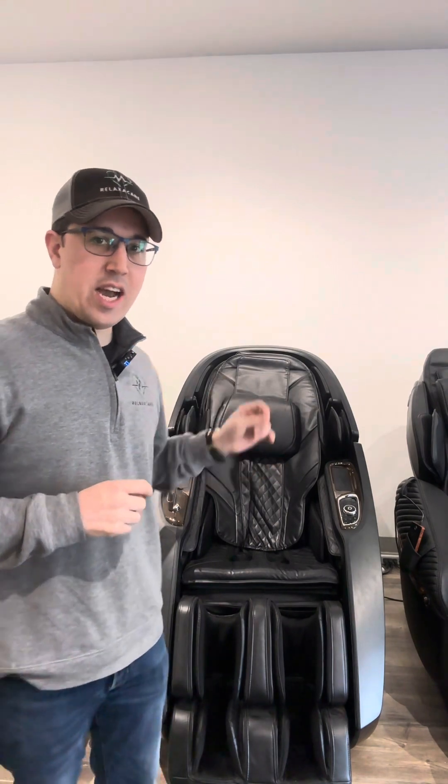Hey guys, today I want to talk to you about the top five luxury chairs in the market currently. At number five, we're going to talk about the Daiwa Supreme 6D Hybrid Stretch.